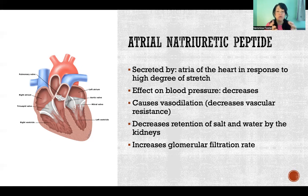Atrial natriuretic peptide is triggered by overstretch of the atria due to too much blood volume. Its effect is to decrease blood volume and therefore decrease blood pressure. It causes vasodilation, which decreases vascular resistance — the lumen becomes larger so there is less resistance to blood flow. It also decreases retention of salt and water by the kidneys, decreasing total blood volume, and it increases glomerular filtration rate, which is essentially the rate at which the kidneys are filtering blood.